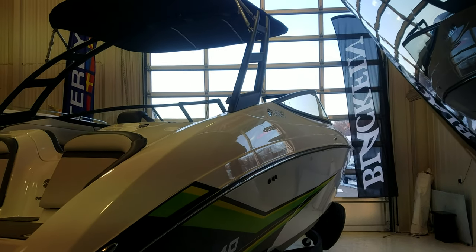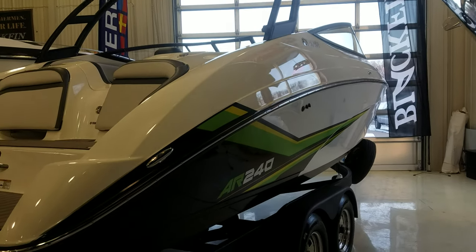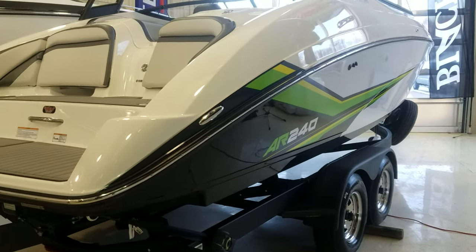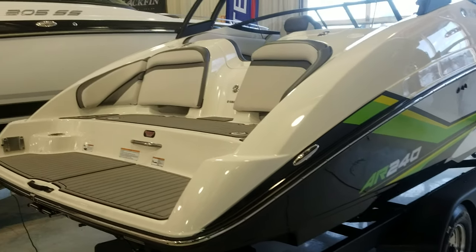Yamahas are definitely a value-packed package all around, and they come with their own tandem axle color match trailer. Very cool. We're going to take a jump inside and look at the good stuff.